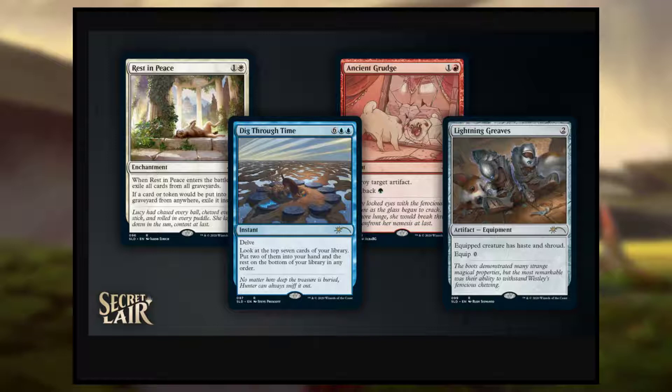I actually really like the art on it. When I do these Secret Layer videos there really isn't too much to talk about, but we have a little bit more than normal. Here are the four cards — I like three of the arts; I'm not a huge fan of Ancient Grudge, but it's not awful. I also love how they have a decent amount of reminder text. Dig Through Time, Lightning Greaves, Rest in Peace, and even Ancient Grudge are all pretty good in Commander, especially Dig Through Time and Lightning Greaves. If I'm not mistaken, they're not awfully valued cards.